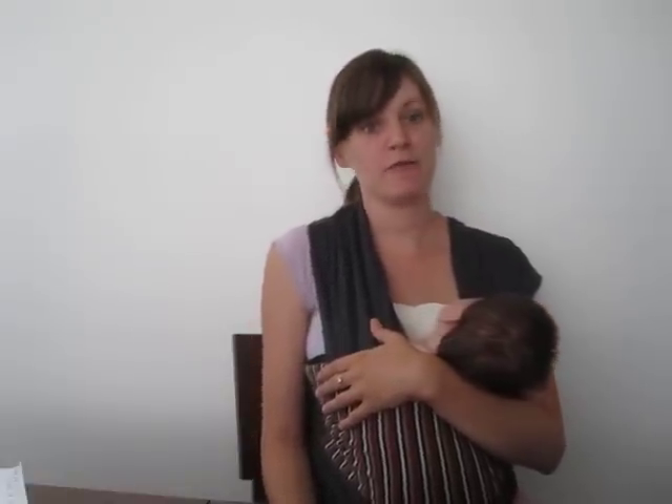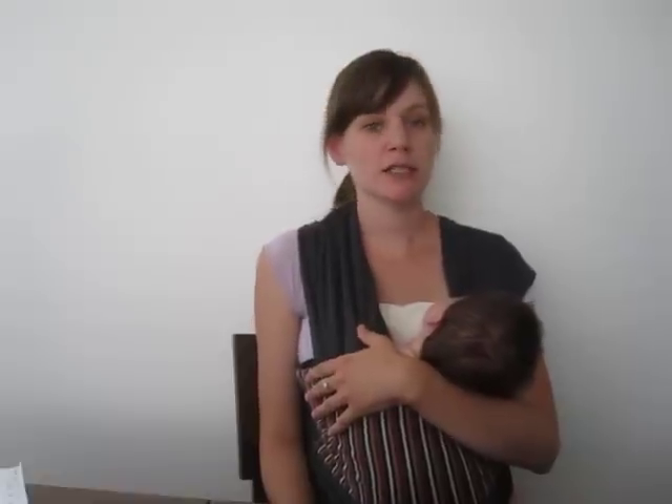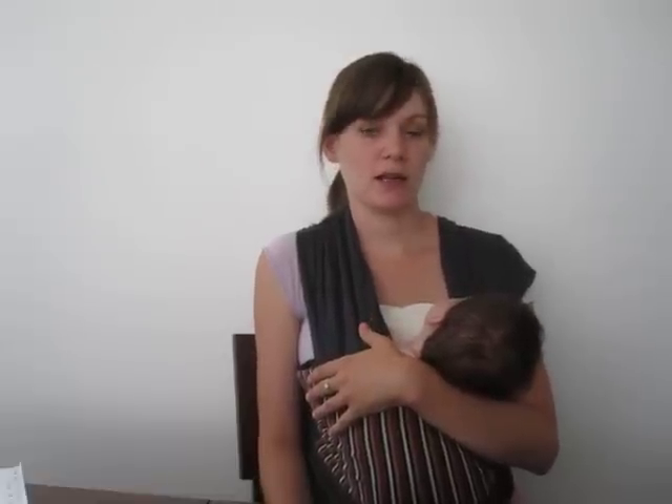Hi there. I've been wearing a belly fit girdle for five weeks now. If you are considering any sort of postpartum belly wrap or girdle, I definitely recommend getting a belly fit.